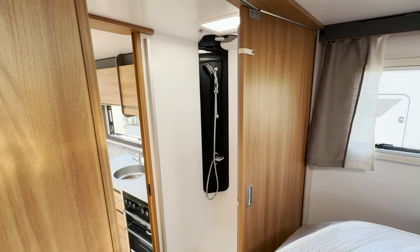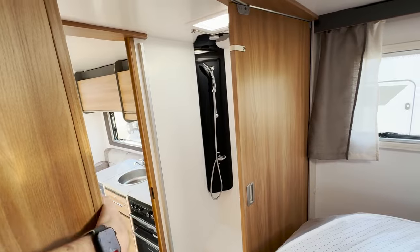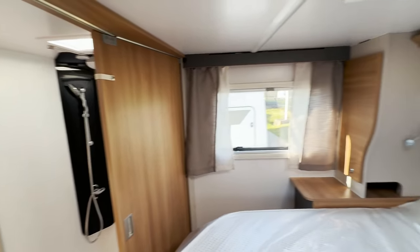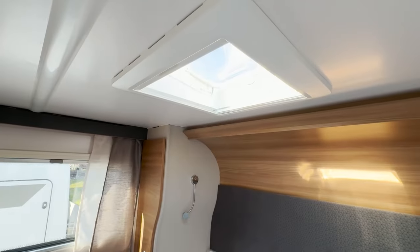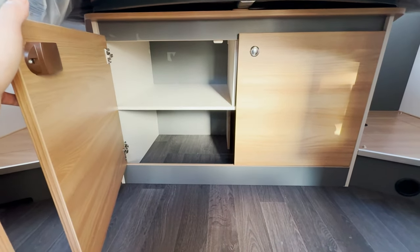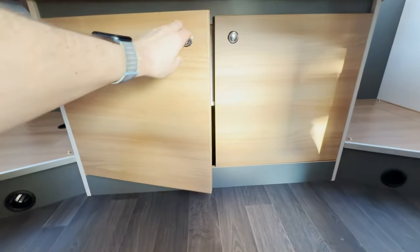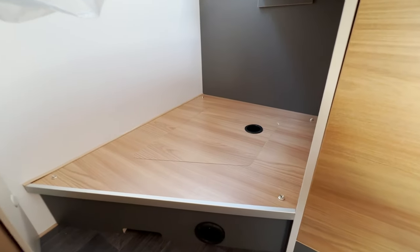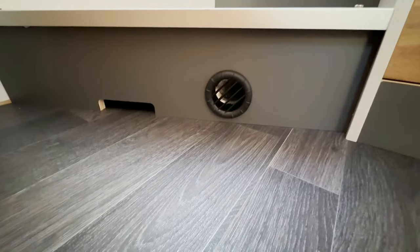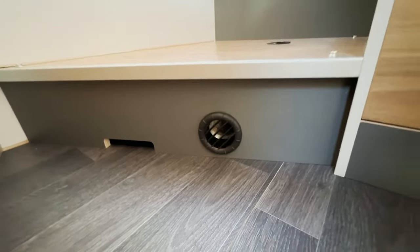Across the centre of the motorhome, you get the shower and the washroom just here, with a nice skylight above. Plenty of storage underneath as well as the garage at the back, some little storage units each side. This is on the Truma blown air system, and you've got a lot of space to move around here.